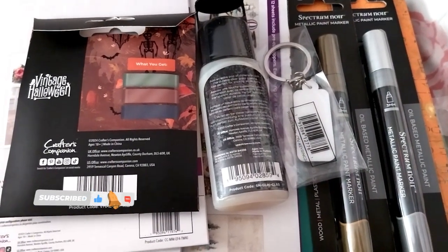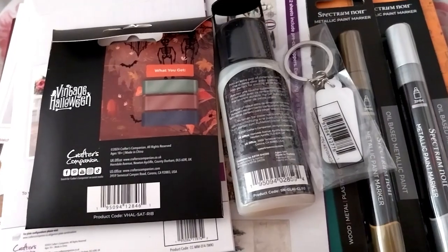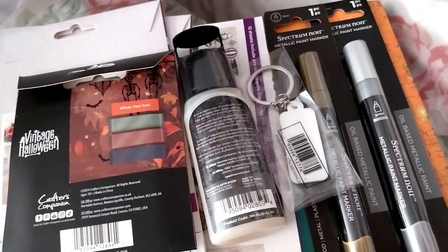Ruth here and this is my Crafters Companion haul — craft supplies haul number 48. I still have a cold because I'm recording this on the same day as the other one.